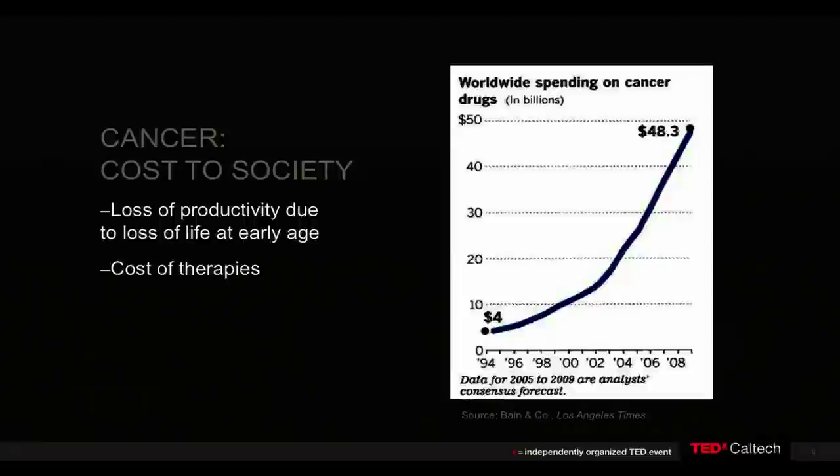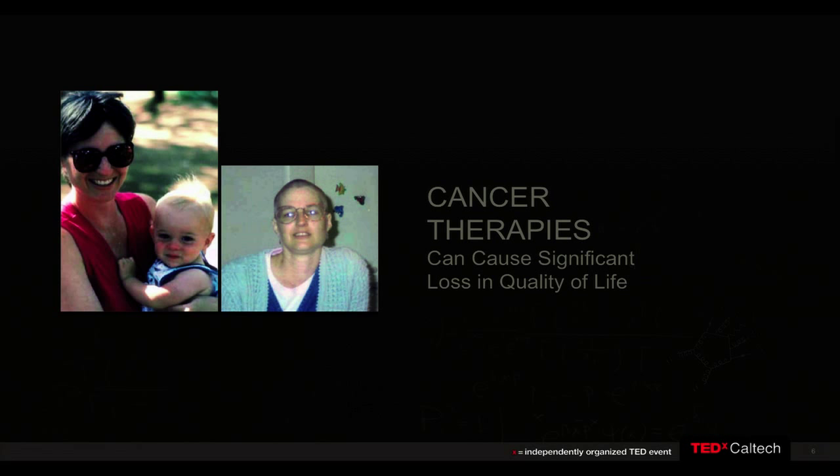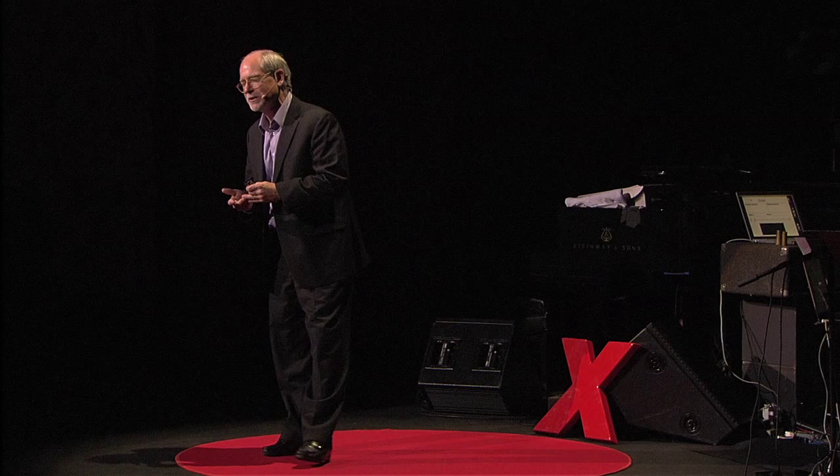Cancer has a massive cost to society right now in the loss of productivity from people expiring at an early age, but also the cost of therapies, as these therapies are increasing in price at rates that are just not sustainable when we have to treat so many people worldwide. And of course, many patients on current therapies really suffer through poor quality of life while on treatment and even after treatment is over. So there's a real strong reason to try to develop new cancer therapeutics that are efficacious, that have reasonable costs, and can give patients high quality of life.